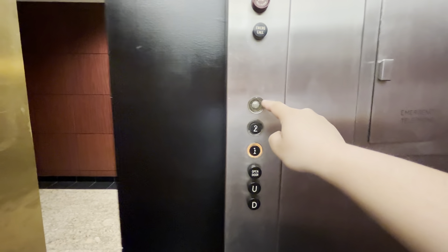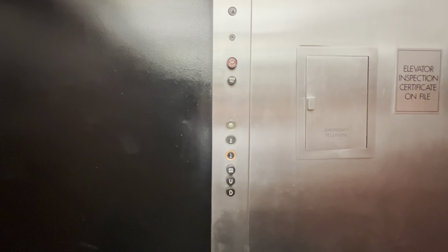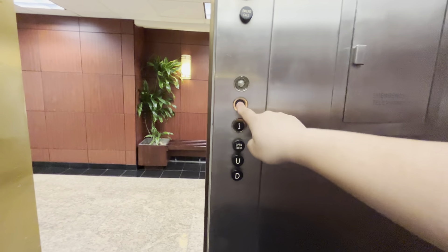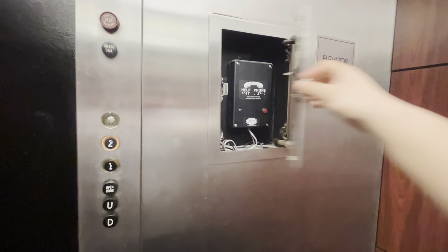This one has 301, the Otis logo, and the up and down buttons. 66 does not have that, but it does have a similar motor to 66. I'm pretty sure it's ADA compliant.